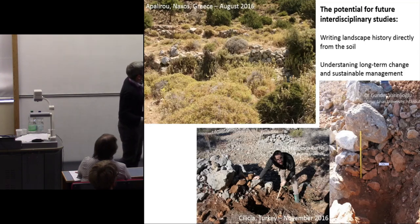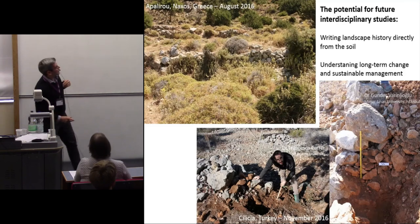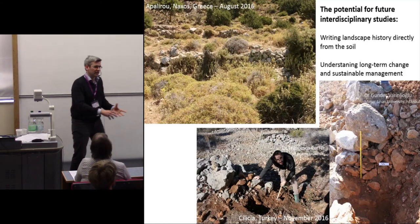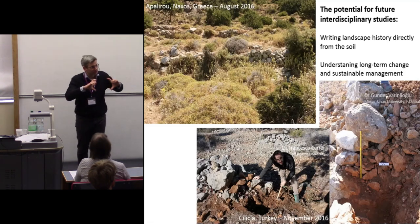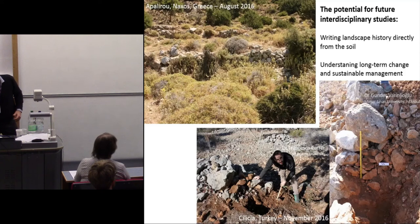This also gives us scope to understand long-term landscape change, which means we might be able to think about sustainable landscape management — knowing that the soil was deposited very quickly over a given period of time, and combining that with archaeological evidence for demography or climate change, we might produce a much more nuanced record of the developing landscape history.